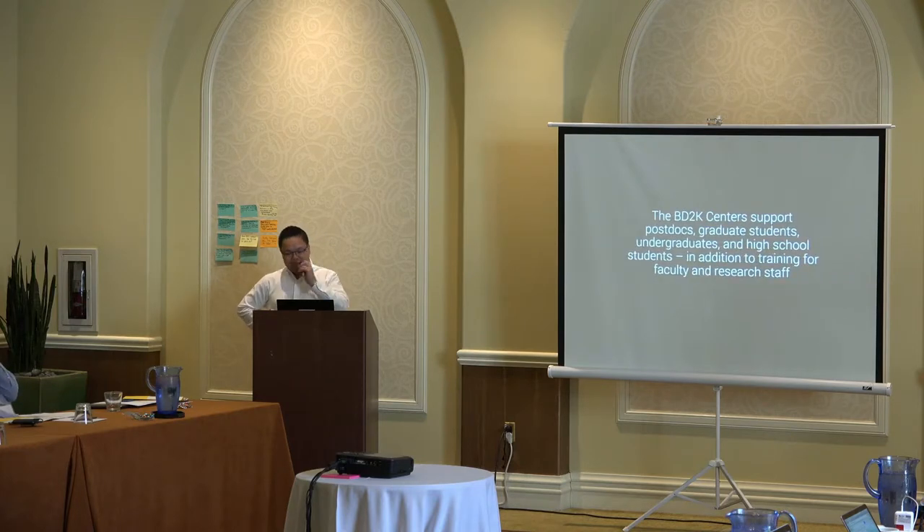When you look at it in total, the BD2K centers actually support a very broad audience of trainees. It starts with the traditional postdocs, graduate students, and undergraduates. Some programs are even reaching out to high school students to engage them early in data science. They also have a lot of activities focused more on faculty and research staff, too. It's not a single type of training — it's a much wider spectrum of individuals they're trying to reach.